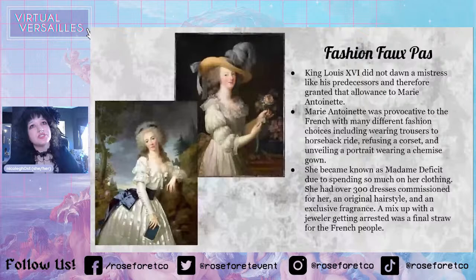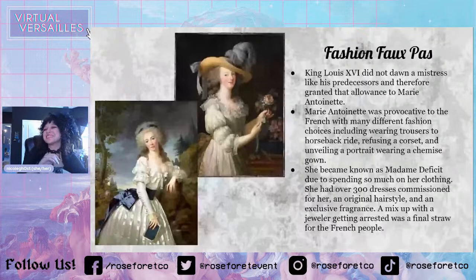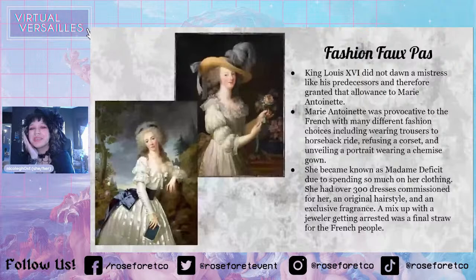King Louis XVI did not take a mistress like his predecessors, and therefore he granted that allowance to Marie Antoinette — as we had mentioned, King Louis Auguste was probably asexual. Because he gave that money to Marie Antoinette, people had even more resentment for her because they thought she was just spending money for no reason and living too lavishly. They really resented that.